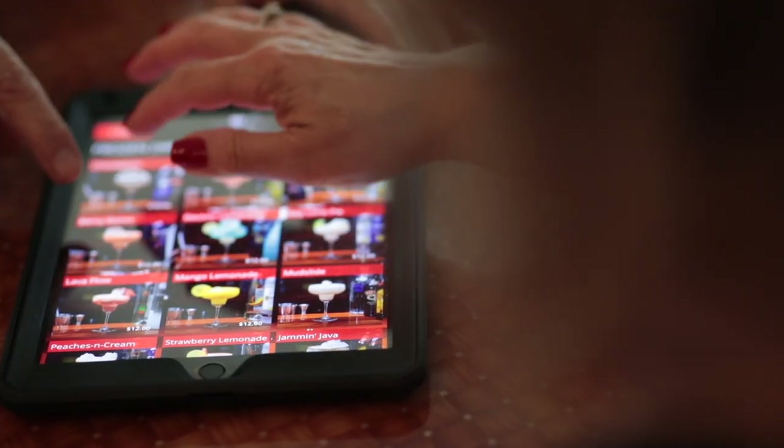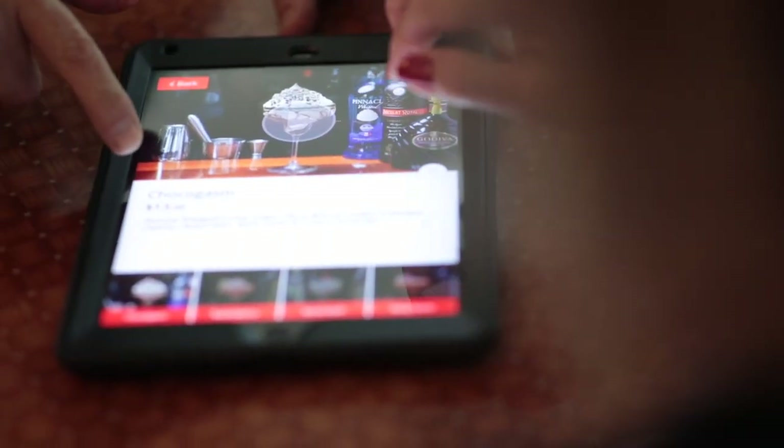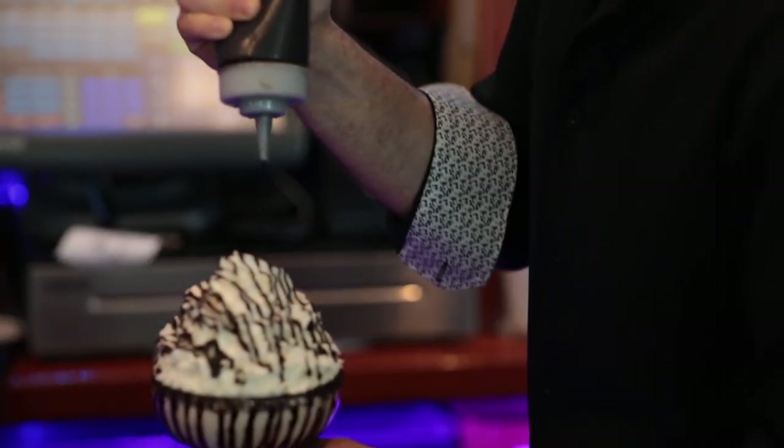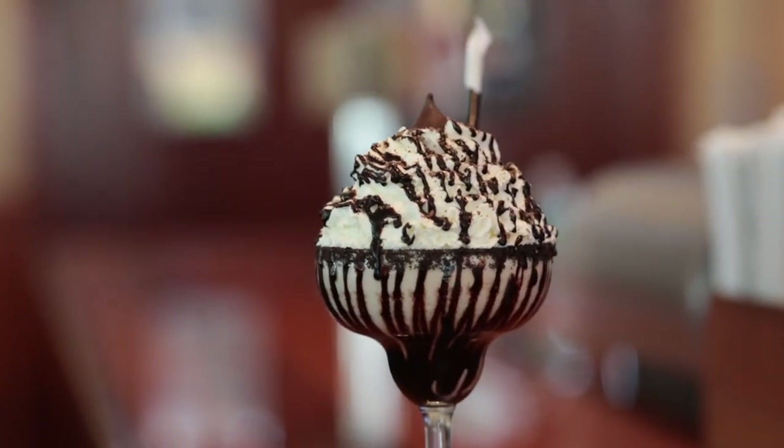We have these cocktails that are big — they have a lot of whipped cream, they're like dessert-y. So the only way to explain it is just to show them what it looks like. When they see it in front of them in the photo, they're like wow — you get that wow effect and they want to get that.